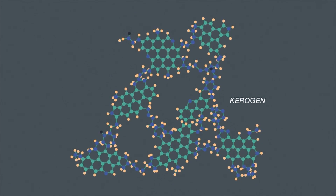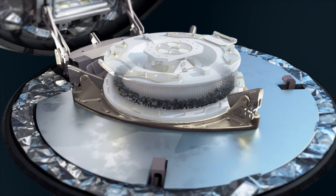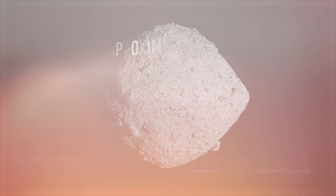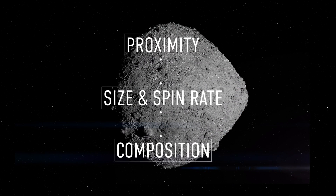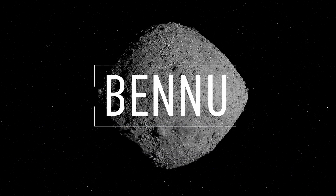When the Bennu sample is analyzed, it will help scientists to better understand the formation of the solar system and our own origins. So why this particular asteroid? Proximity to Earth, the right size and spin, and a carbon-rich composition — that is why we chose Bennu.